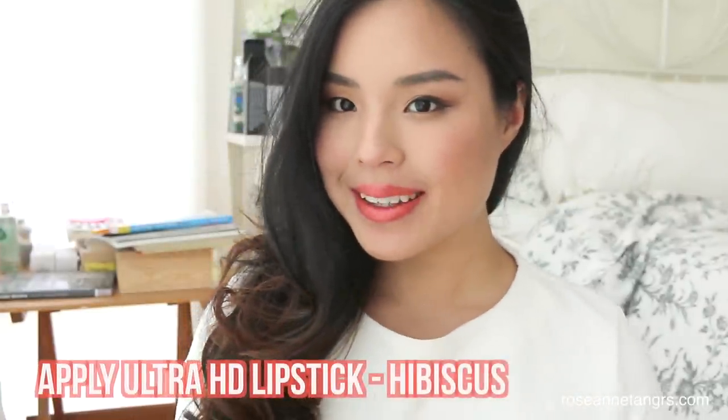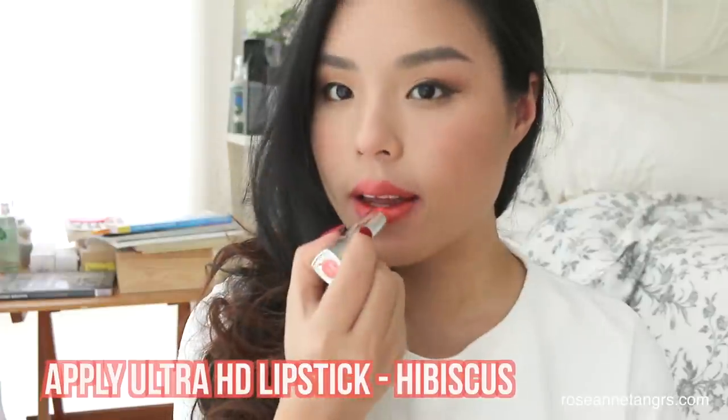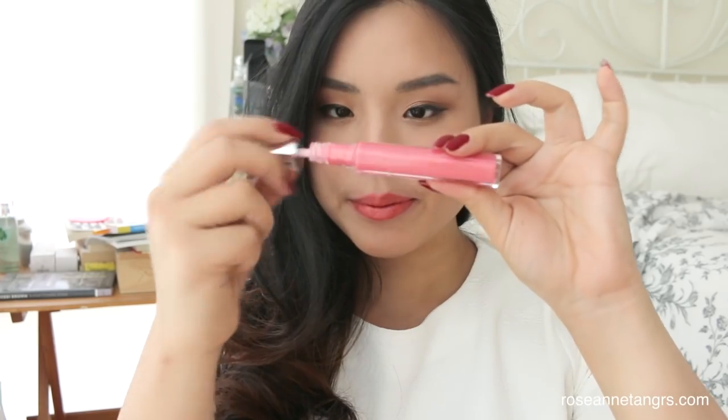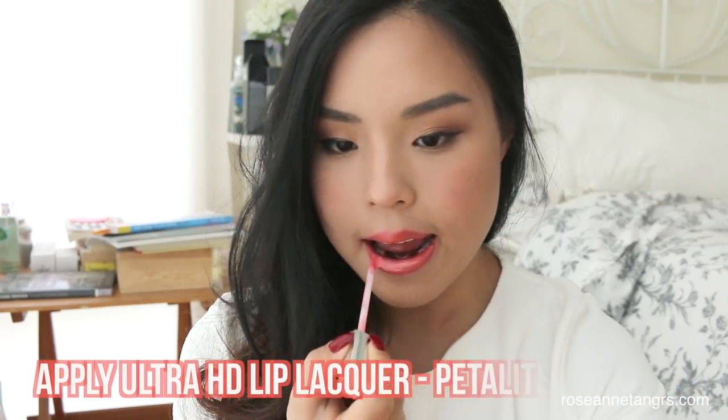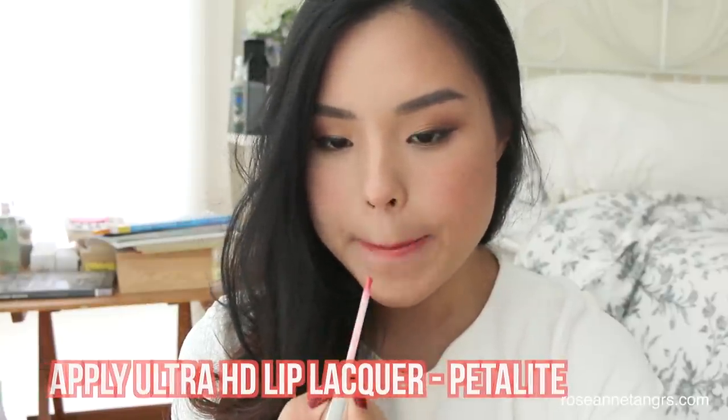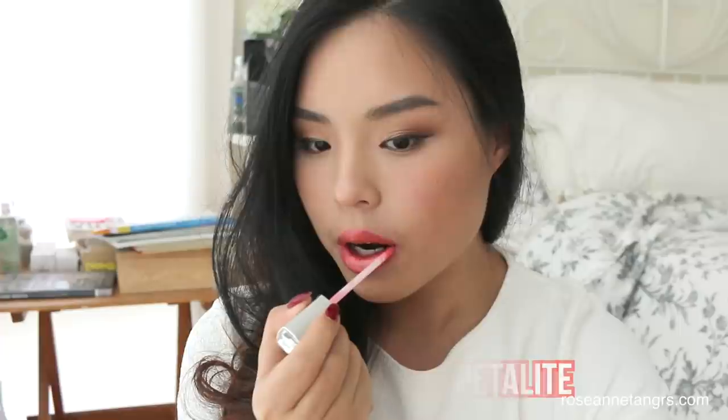I'm going to show you an example of this. I'm going to be using the Revlon Ultra HD Lipstick in Hibiscus, which is like a creamsicle orange on my lips — a gorgeous creamy orange. And then I'm going to be using the Revlon Ultra HD Lip Lacquer in Petalight 540, and I'm just going to layer this onto my lips. As you can see, it gives you the most beautiful coral on your lips. You can actually layer different lip lacquers on different lipsticks and get different dimension to your lip look.